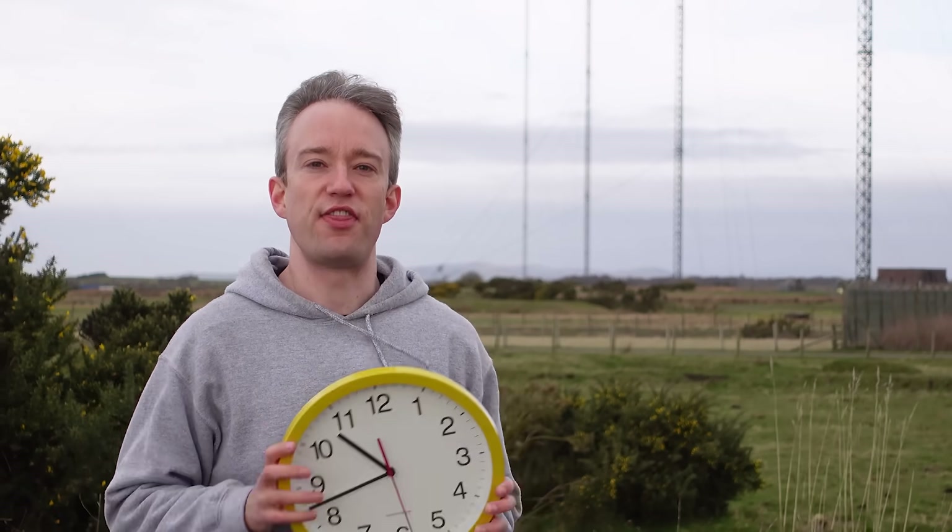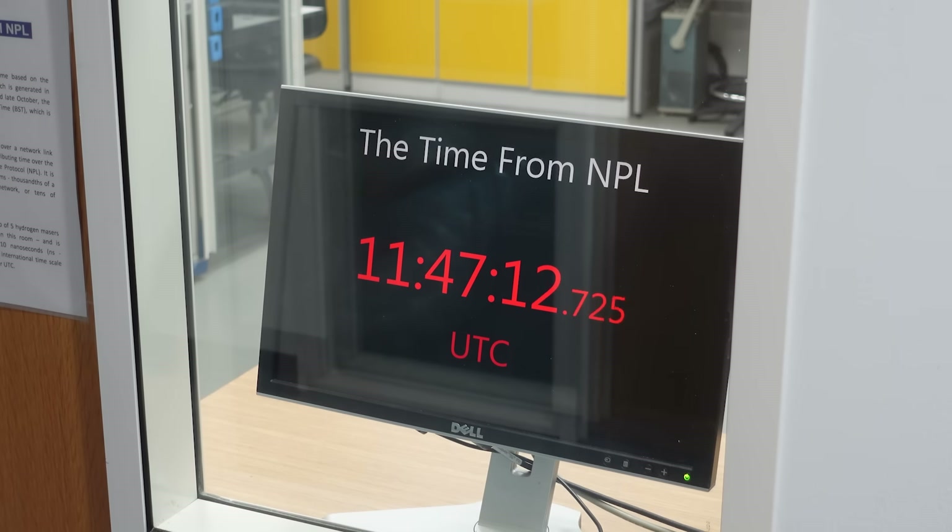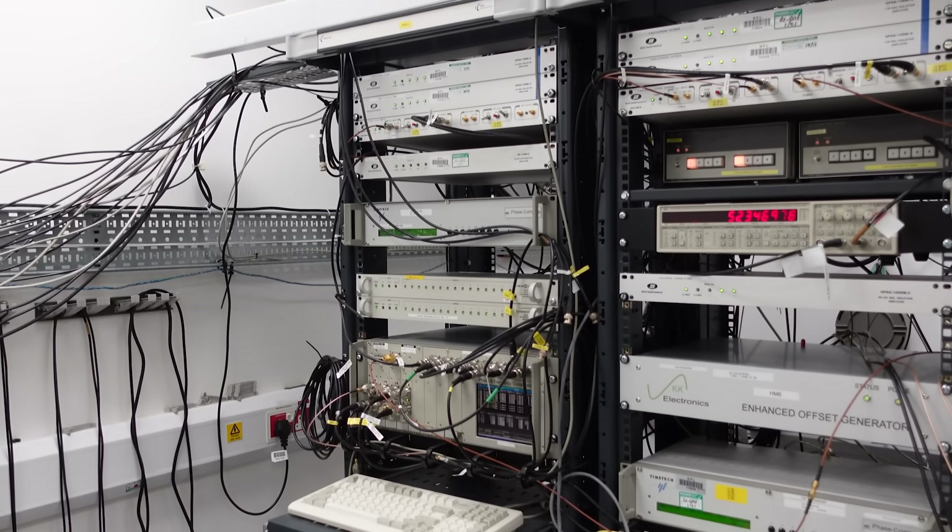That leads to another question: how does NPL know if their clocks in London start to drift? Sure, they have many of them and cross-check, and a second in the 21st century is defined by the number of vibrations of a caesium atom — but they can't be perfect. They're meant to show the international standard, UTC, Coordinated Universal Time. So what if NPL's official timekeeping drifts from that standard? UTC, as the name suggests, is coordinated globally, contributing data from multiple atomic clocks to generate the global timescale.